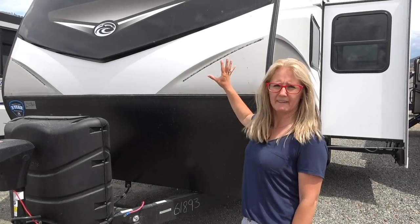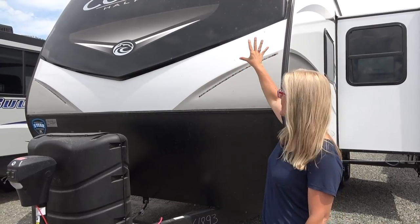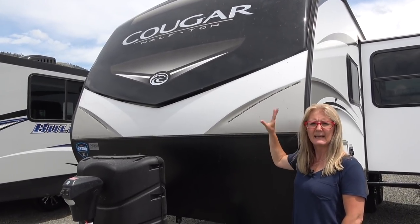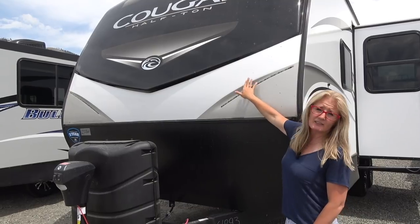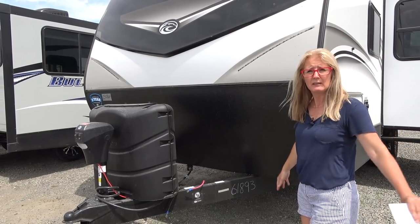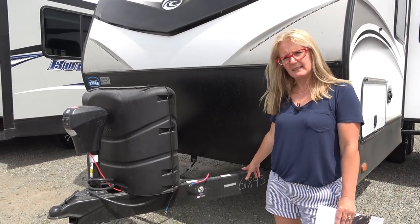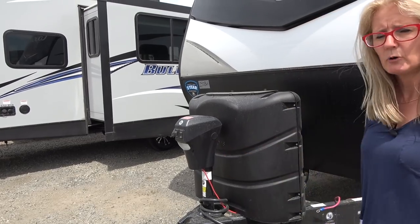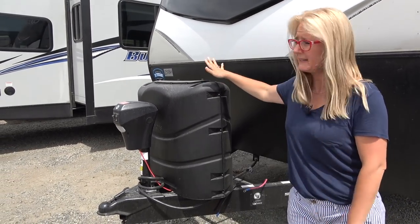Starting at the front of the rig — a few changes on the 2020. There's a different composition in the fiberglass cap. Keystone had been having some problems and has taken steps to correct those and make better fiberglass caps. There's some cool lighting in it and they've also put the rock guard back on, because customers need a rock guard to protect their trailers. They are still on the Leifert chassis but they've gone to more ride suspension. You've got your standard electric jack.